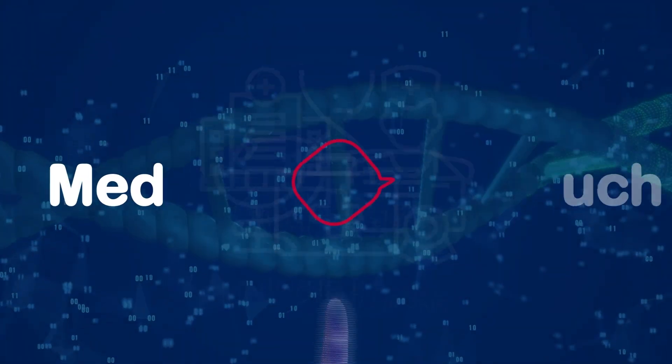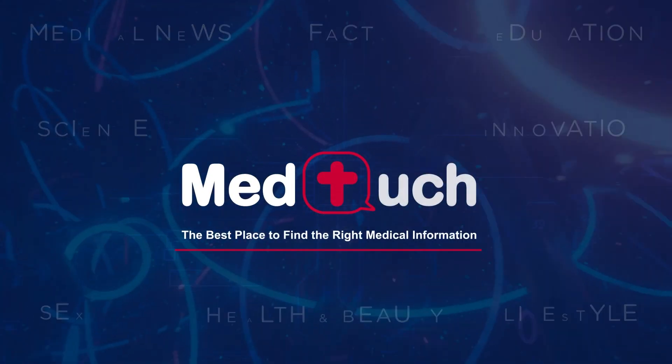Hello, and welcome to MedTouch, the best place to find the right medical information.